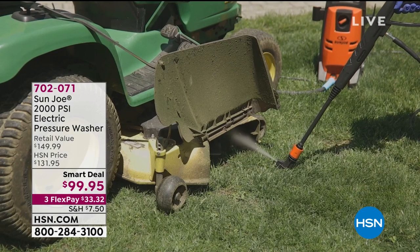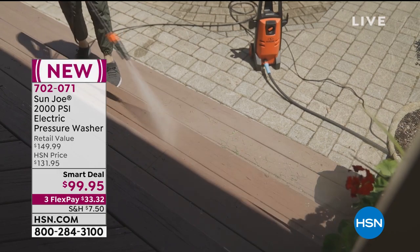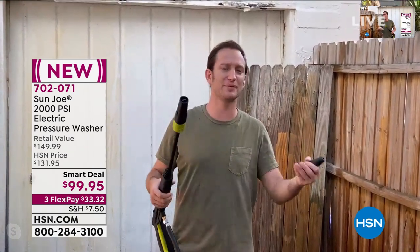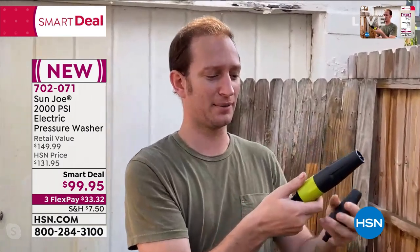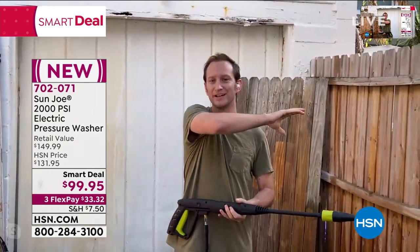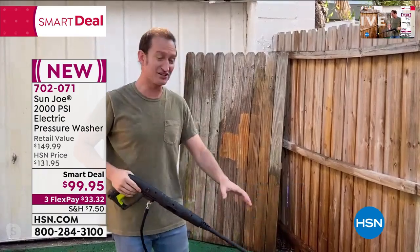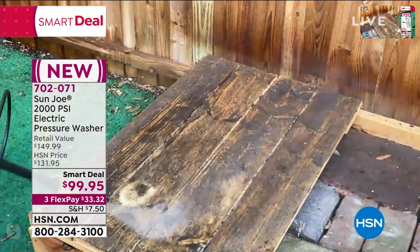The 90-degree angle attachment is really cool — for hard to reach places like under patio furniture, cars, or if you go mudding. Changing tips is easy: pull down, pop off, twist the next one on. The spinning turbo nozzle is great for fencing and wood patio furniture. We had somebody completely restore an old bench. I'm going to take you down to the decking — watch this spinning nozzle blow all that grime away.